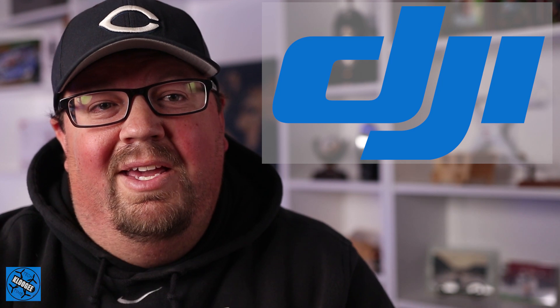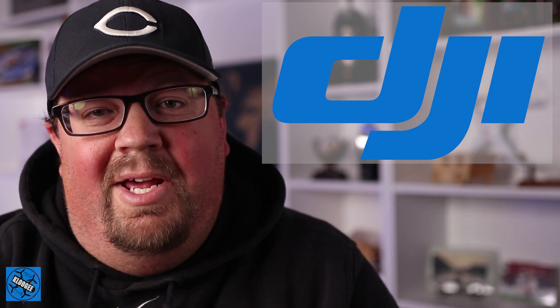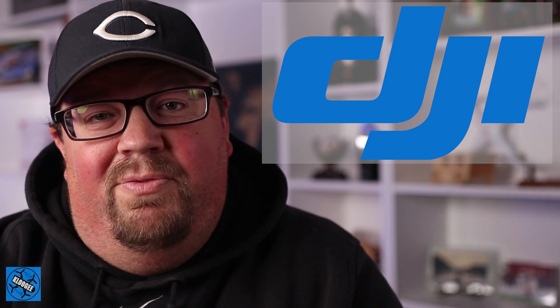Hey guys, welcome to Kluge Tech Time. I'm David and today we've got a brand new drone announcement from DJI. It is a drone that you will probably never see, most likely will never fly, and probably don't have a need for. So stick around and we've got all the details.